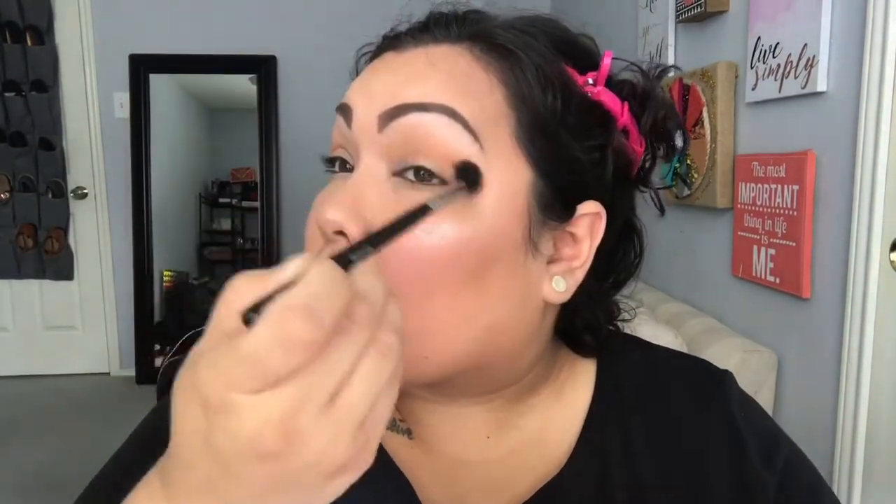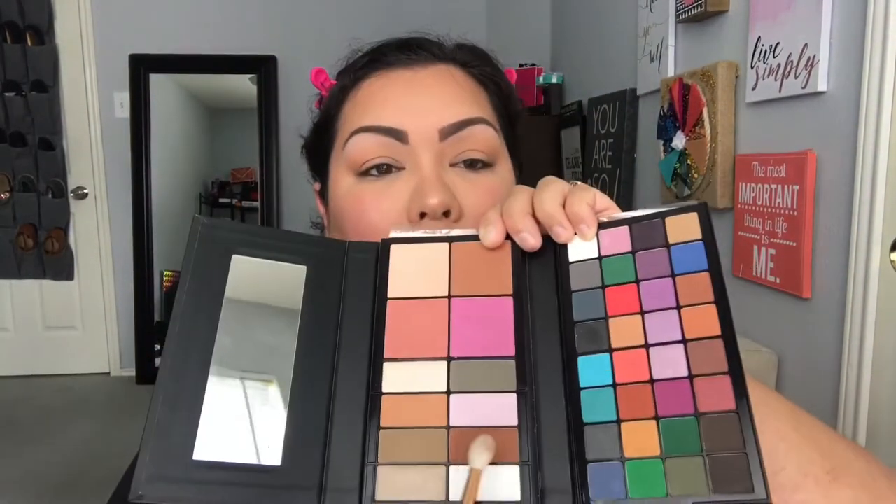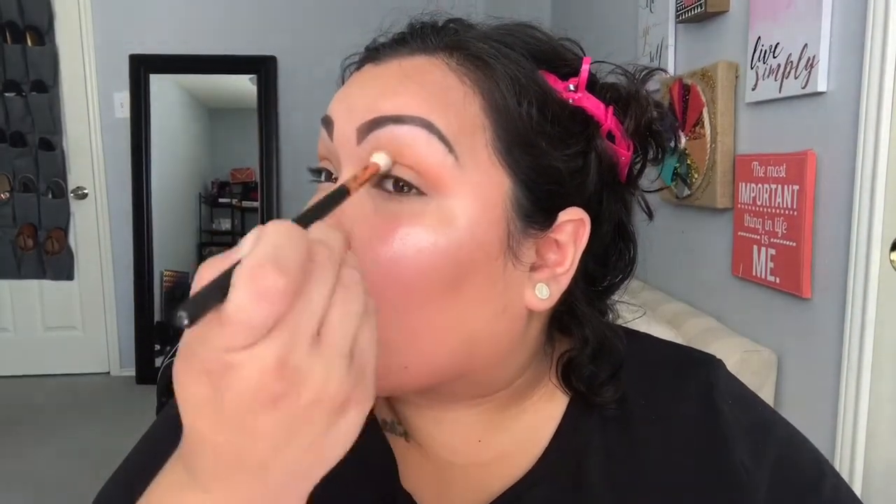If you guys want to see something more elaborate, like a smoky eye or something with glitter, please comment below and I'll do a video specifically on eye makeup. But this is just my everyday look — like I'm going to run errands and I just have an hour to do my makeup. I switch brushes and use probably about three or four different brushes for a simple look. One brush helps me concentrate on the outer corners.